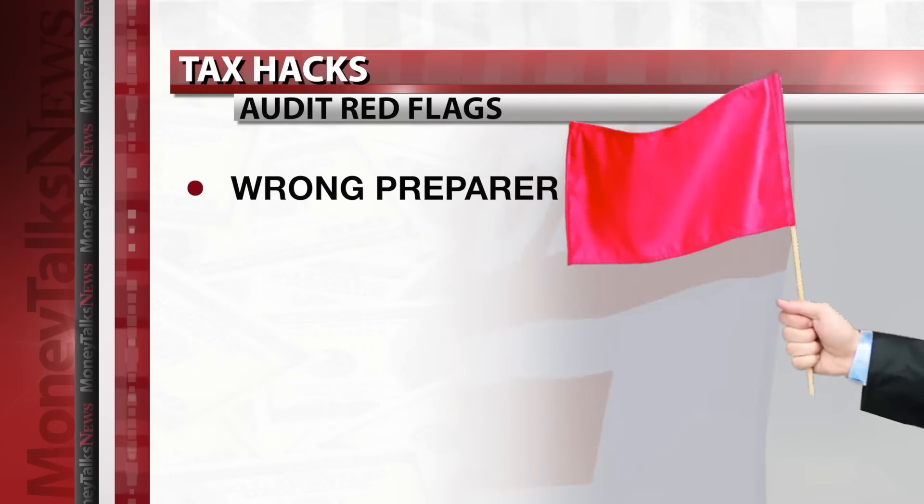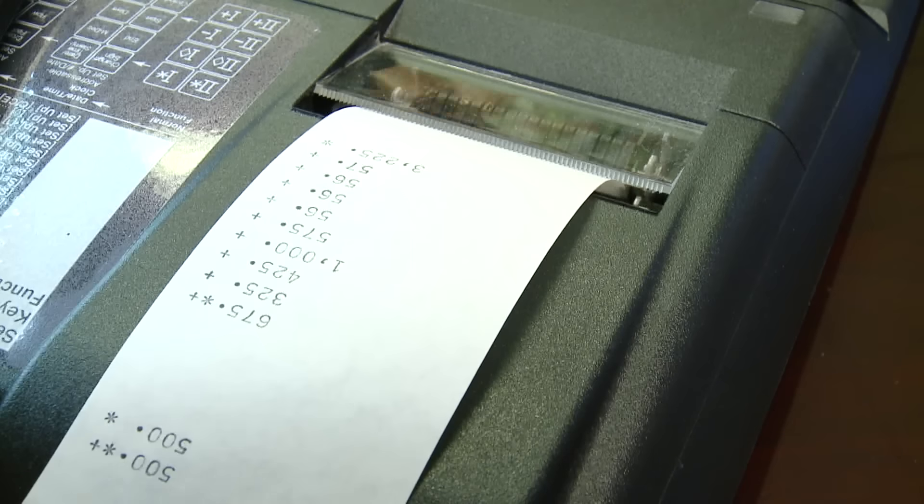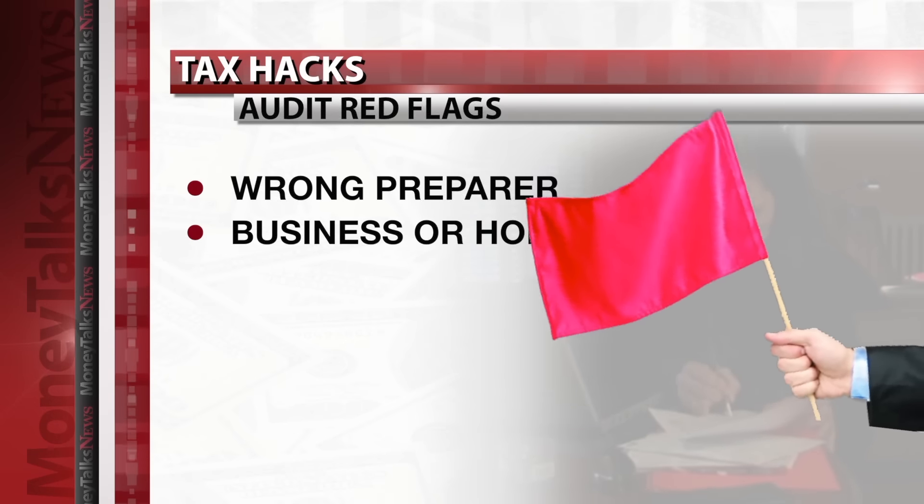Red flag number one: the wrong preparer. If the IRS believes your accountant is claiming fake deductions, they could audit all of their clients. So know who you're dealing with. They're watching the preparers, and if you claim too many earned income credits or too many education credits, they'll challenge the preparer.